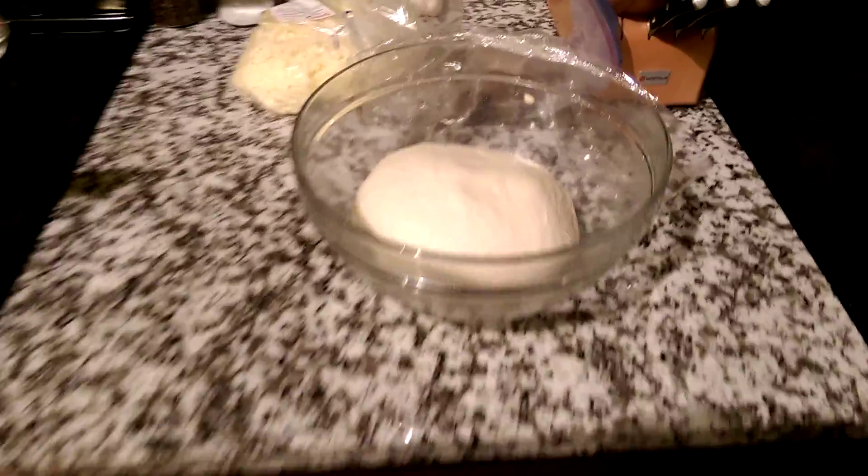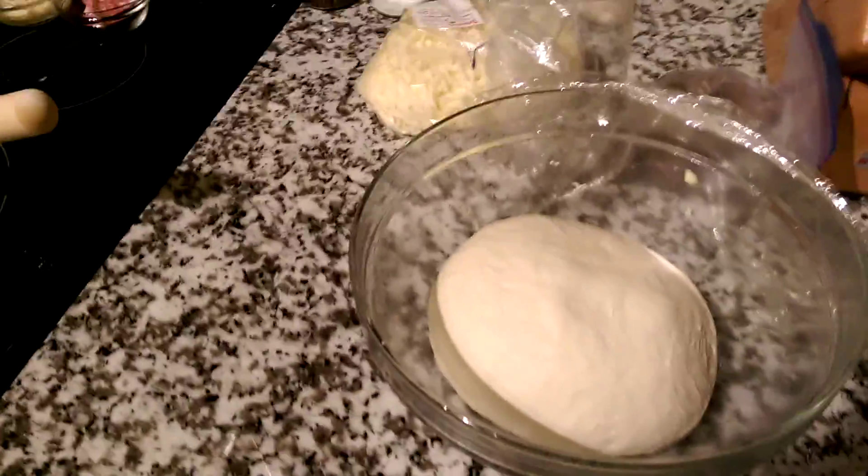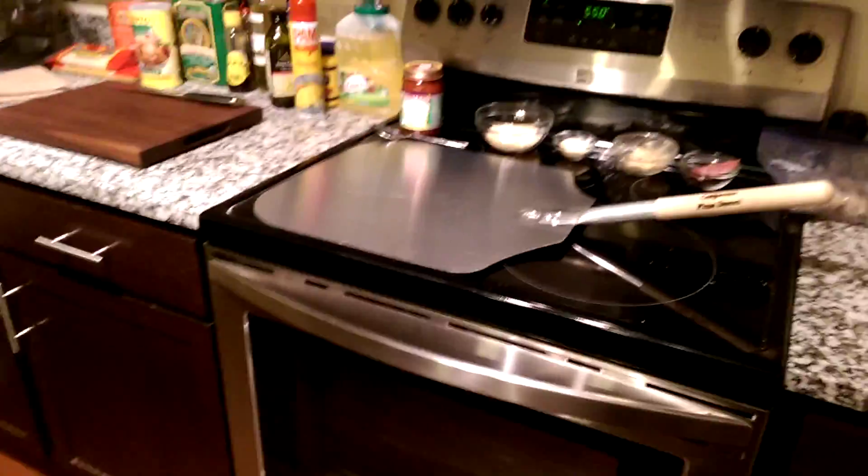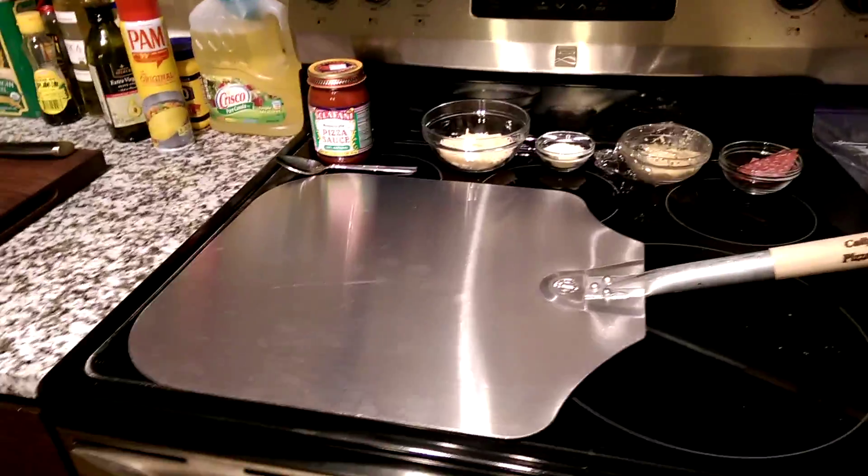Learning from my mistakes of not always having everything prepared, I've changed and I have the dough ready. It's very sticky, very stretchy. We have the mozzarella, we have the meatballs. Everything should be getting close to room temperature. We have everything here ready for putting the pizza on.